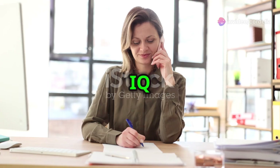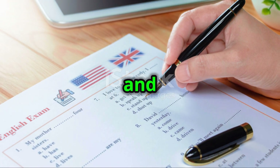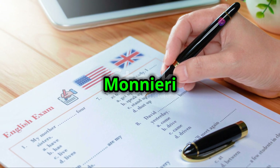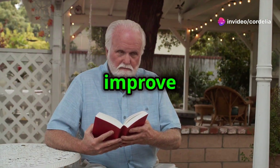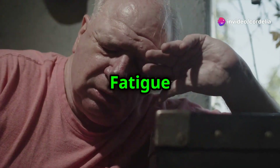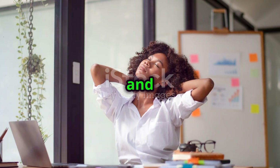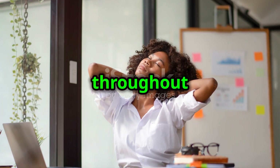Users of IQ Blast Pro report several benefits. Enhanced memory and focus — ingredients like Bacopa Monnieri and Ginkgo Biloba help improve information retention and concentration. Reduced mental fatigue — Asian ginseng and alpha-lipoic acid combat oxidative stress and boost energy, keeping you sharp throughout the day.